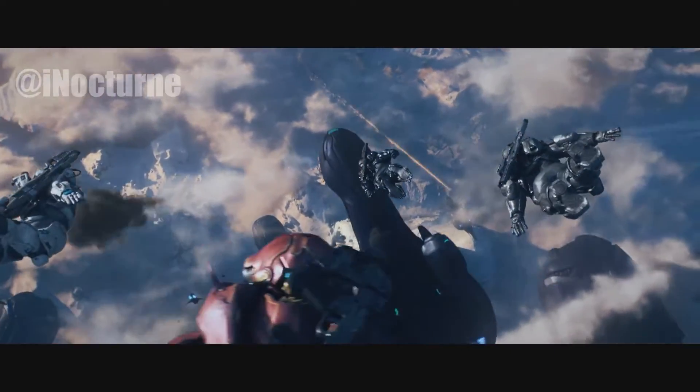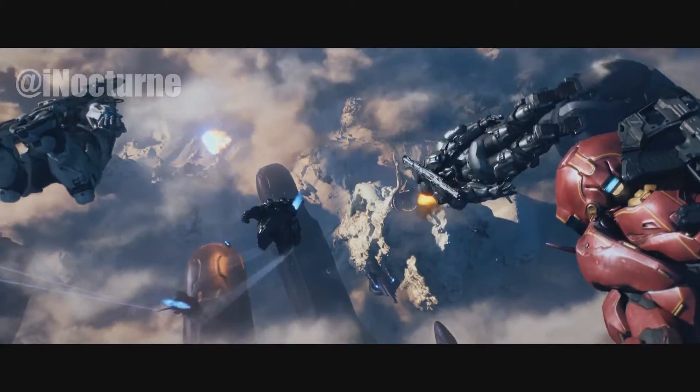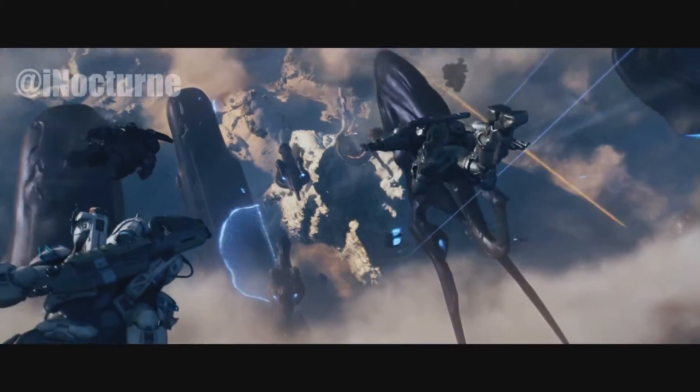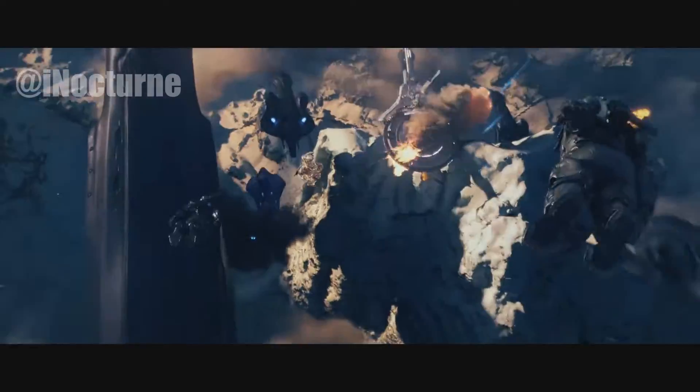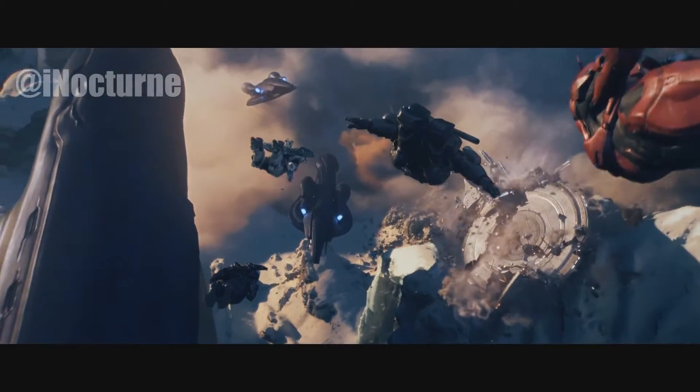That's about it. Thank you for watching. We're glad to be back doing Halo Lore again. If you enjoyed this video, make sure to give it a like and subscribe. Also, click the bell to get notifications when the video goes live.